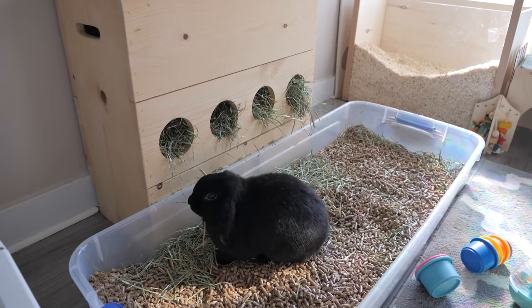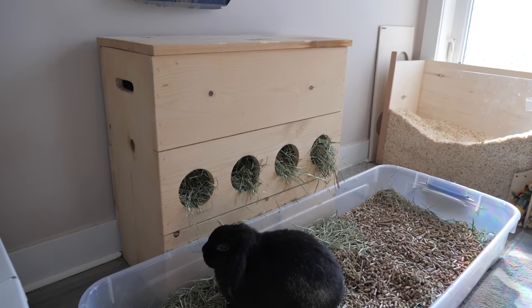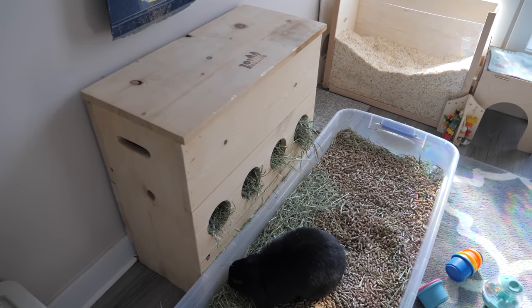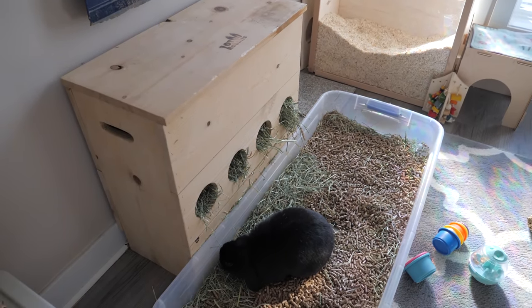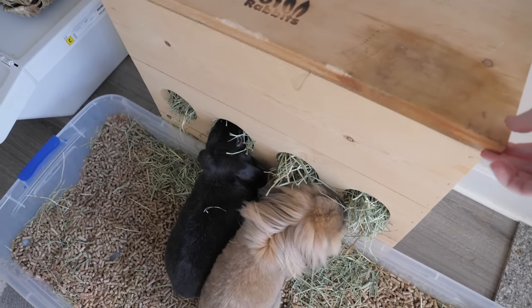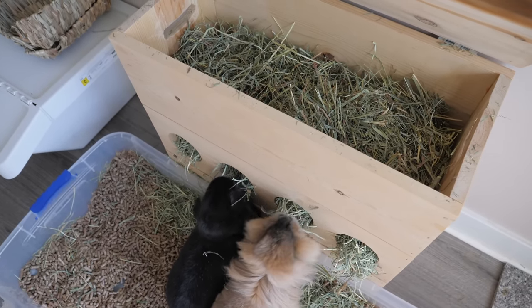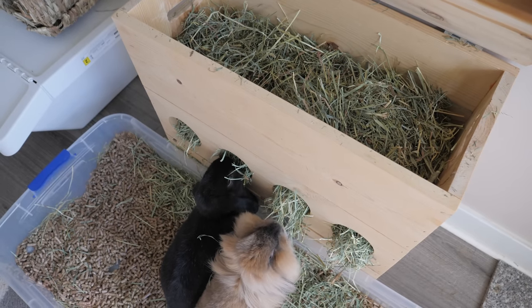Lola here is just munching her hay, which she's eating out of the 101 Rabbits hay box. I love this hay box — it keeps the hay clean and stores a lot of hay. They currently have the Oxbow orchard grass and timothy hay mix.